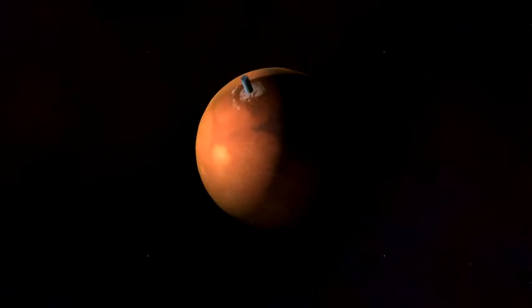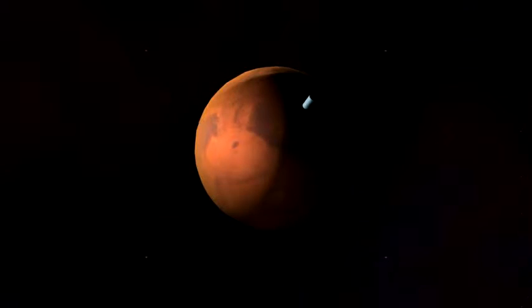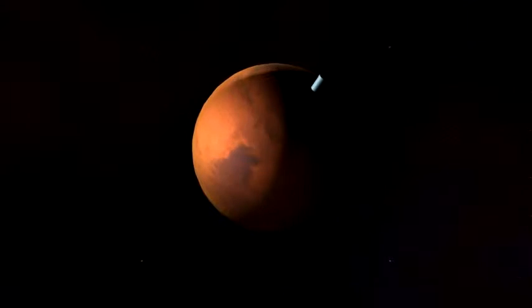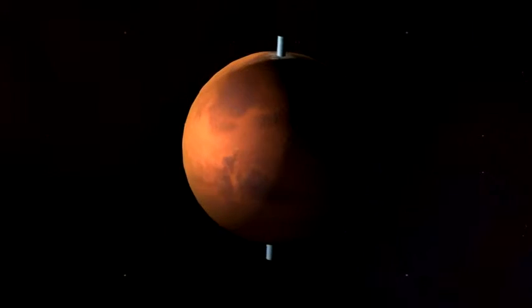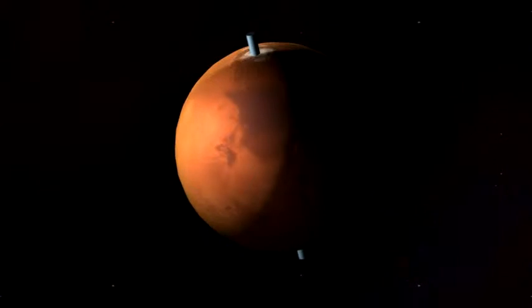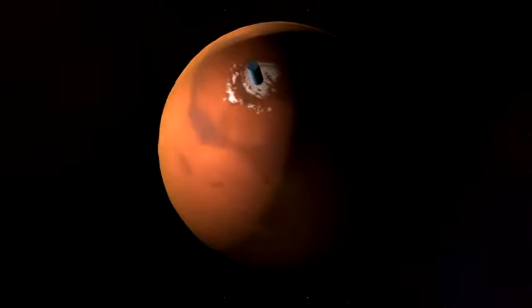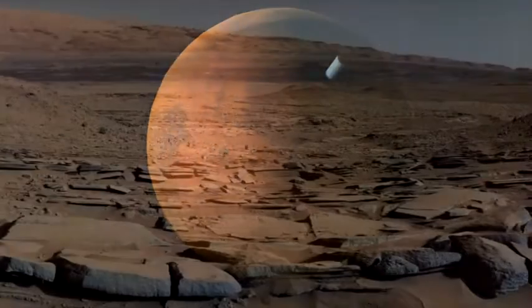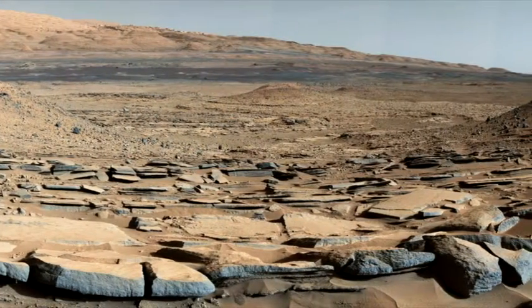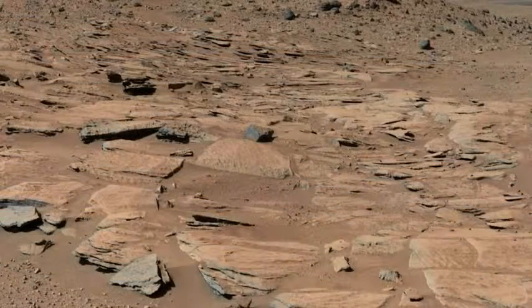Second, Mars's axis wobbles and moves, like that of a slowing top. A combination of various movements in the direction of the North Pole axis, called the Milankovic Cycle, takes over 100,000 years. When the axis tilts a certain way, it leads to a colder world, as is the case now. Mars's current average surface temperature is below Earth's by at least 50 degrees Fahrenheit, 27 Celsius.